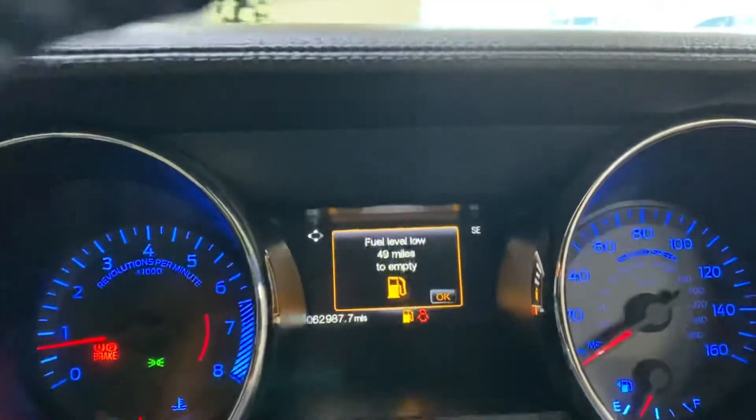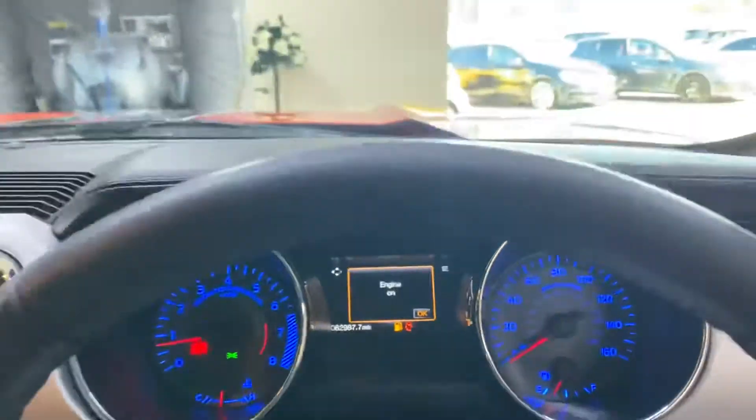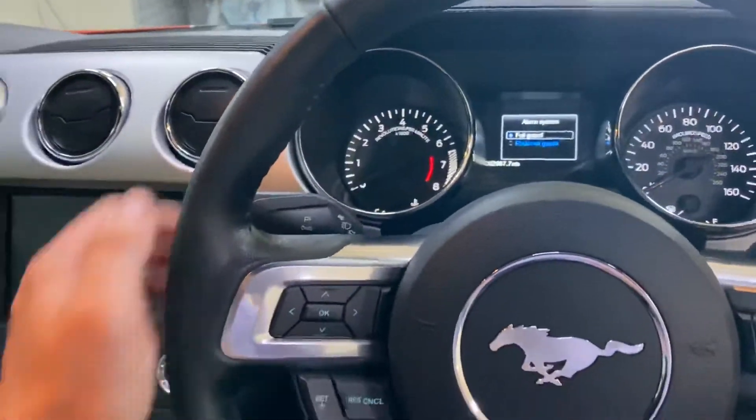The car has only covered 62,987 miles from new, with one owner.